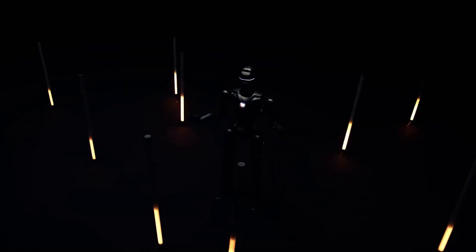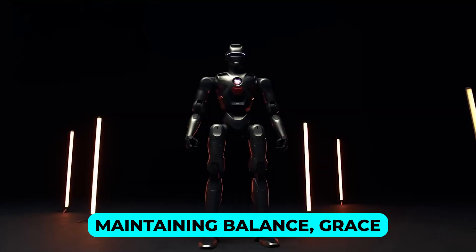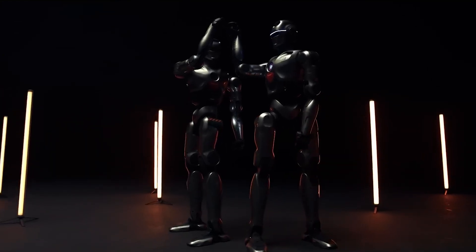Picture this: a robot that doesn't just follow pre-set routines but adjusts on the fly, maintaining balance, grace, and precision with every step. It's a level of lifelike motion that's left the robotics world in awe.